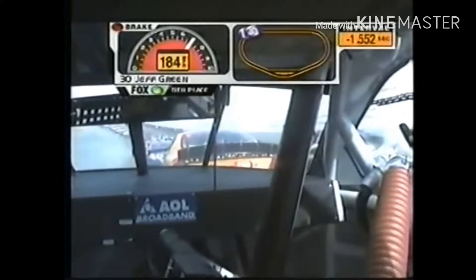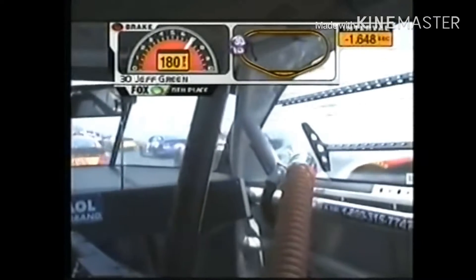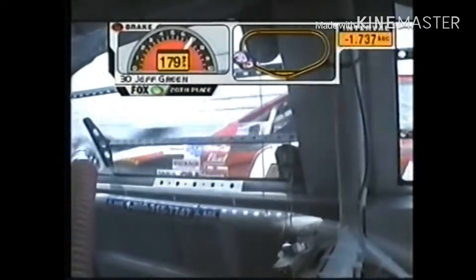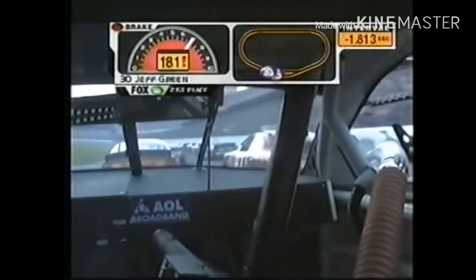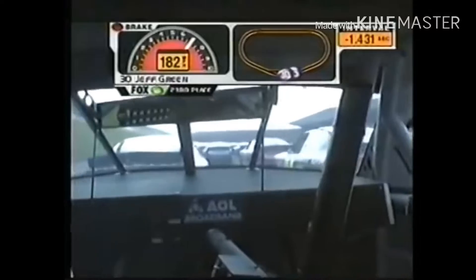But on lap 109, two hours in, there was a caution for Ryan Newman. They had to make the cars stop racing for a while. Michael Waltrip was finally declared the winner after lap 109, giving him a second Daytona 500 win in his career.